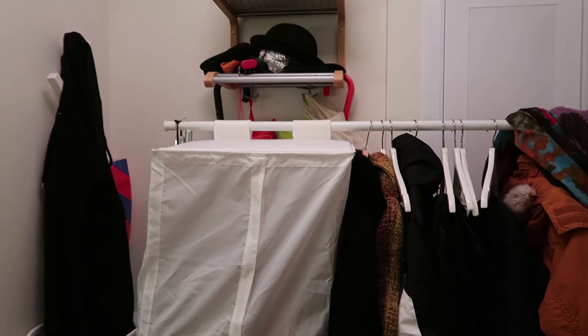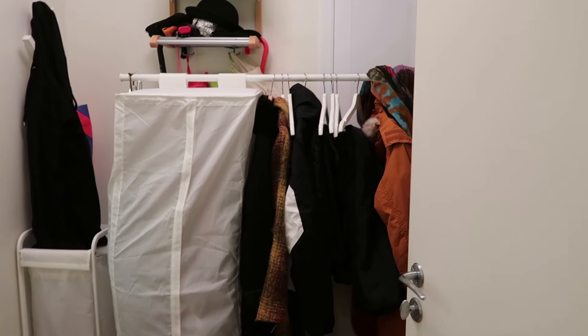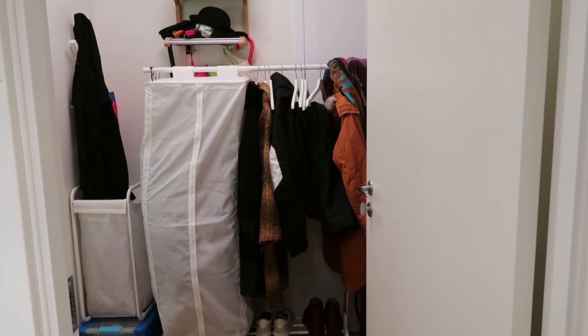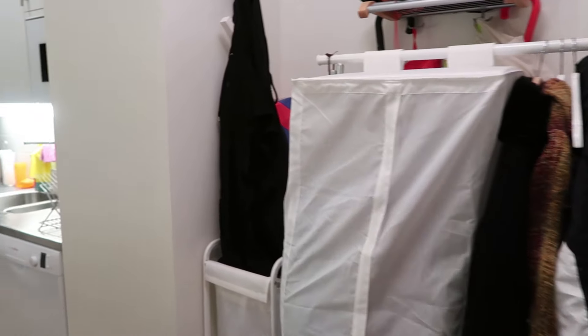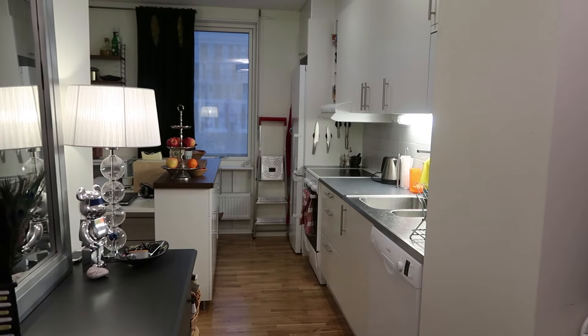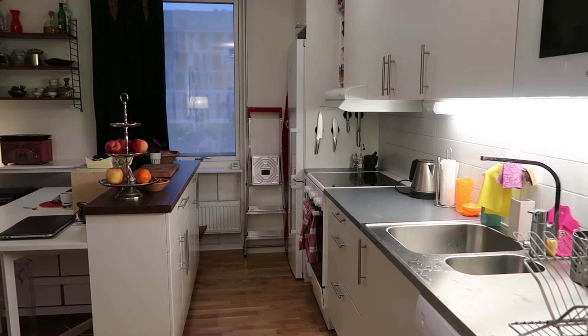This is my hallway. I have to back into my bathroom to show you because this is the ugliest space by far — I think we can all agree that this is an eyesore — but let's forget about that part and move into the rest of the apartment. We have the kitchen right here.